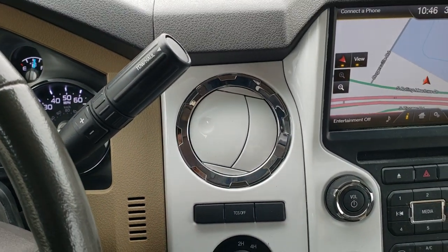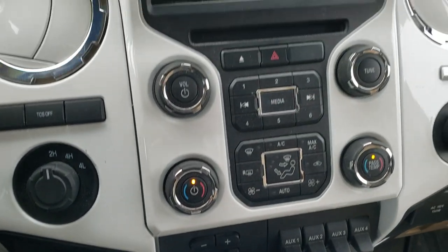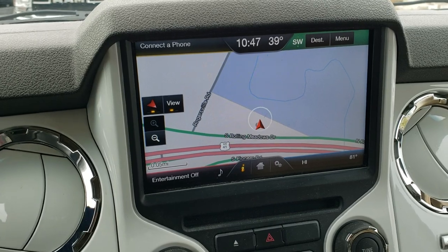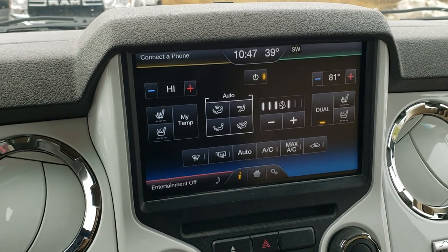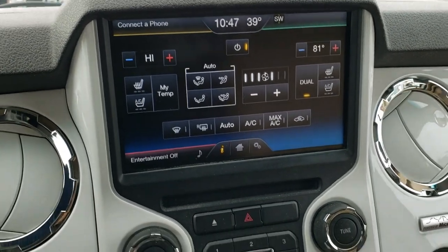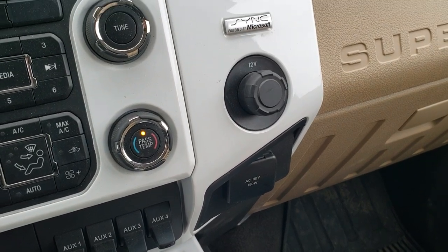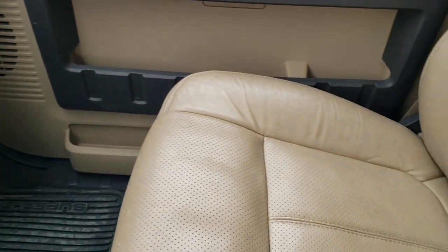It has the six-speed automatic transmission with the optional tap shift, the traction control system, turn dial four-wheel drive. It does come with the Ford MyTouch radio and factory navigation system. Also has the backup camera right there. Also has your climate controls here with your heated and cooled seats and dual climate control. You can also do the climate control down here. It has the factory brake controller, four auxiliary switches, 110-volt 150-watt plug-in, and the sync system to connect to your Bluetooth cellular device.